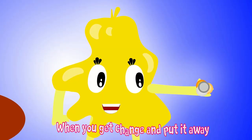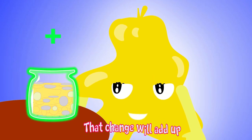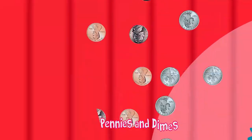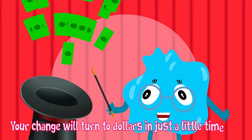When you get change and put it away, that change will add up. Quarters, nickels, pennies, and dimes — your change will turn to dollars in just a little time.